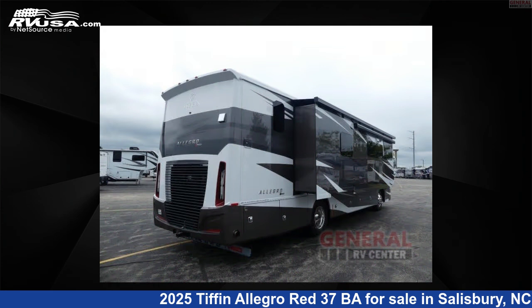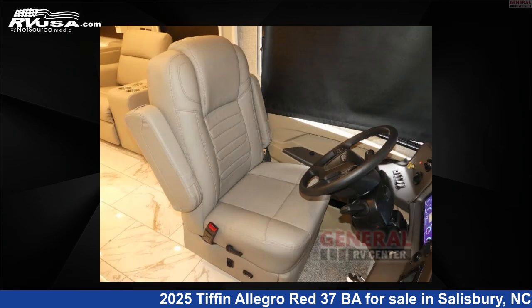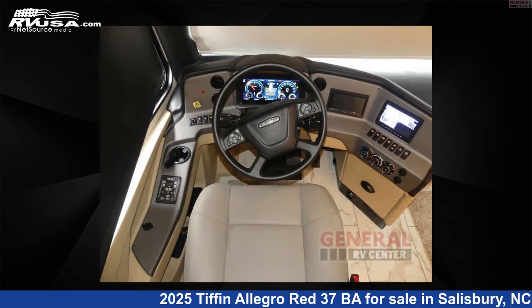This new Tiffin is 38 feet 0 inches in length and features sleep 7, slide out, and 90 gallons fresh water capacity.